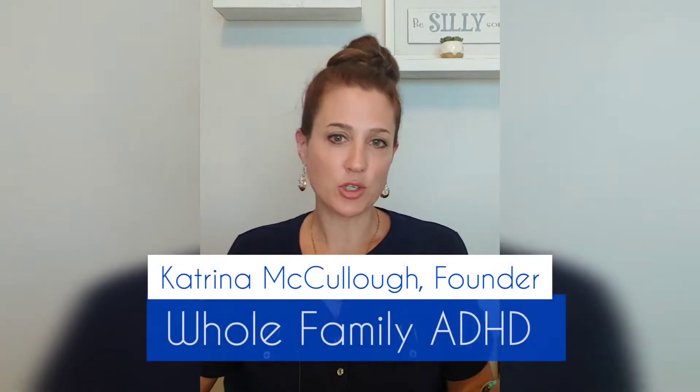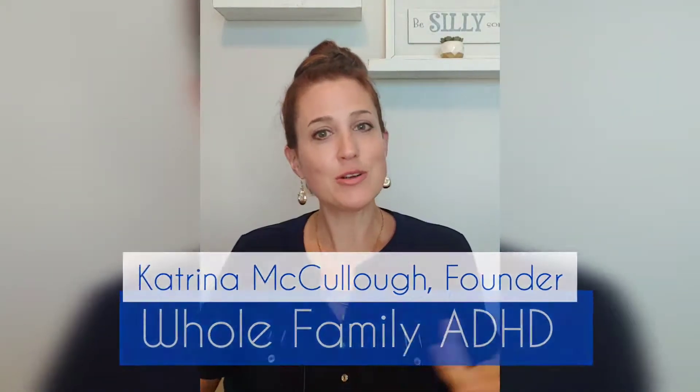My name is Katrina McCullough, founder of Whole Family ADHD. We work with parents of children who have ADHD to overcome struggles and stigmas and form a more cohesive family unit. This is our tips and tricks series where we share what works for us in our home and see if it might work for you in yours as well.